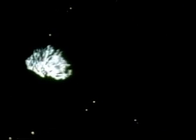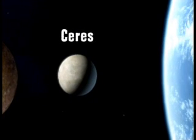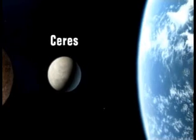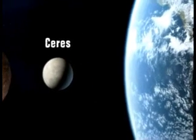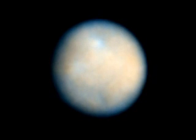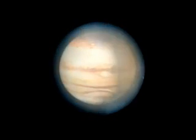Within the asteroid belt is the dwarf planet Ceres. Ceres is relatively small, about the size of Texas. Astronomers believe it may be much like Earth, with a rocky inner core and a thin, dusty crust. Unlike Earth's mantle made of hot, melted rock, Ceres' mantle may be made of ice. Ceres rotates once every nine Earth hours.